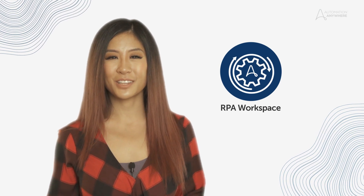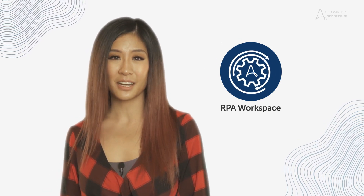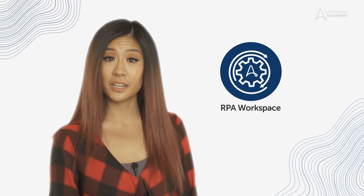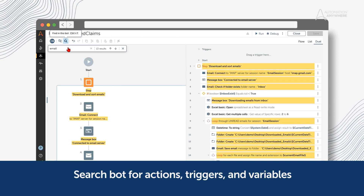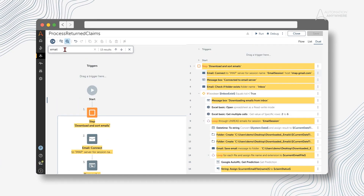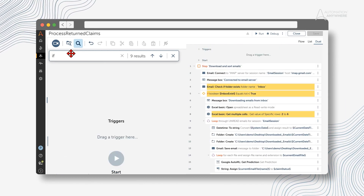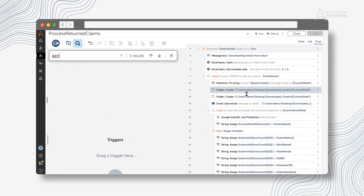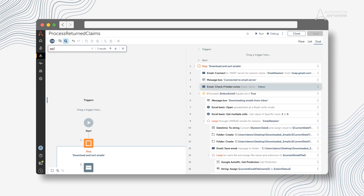With RPA workspace being the heart of Automation 360, it's crucial that customers can build bots in a secure and simple manner to automate repetitive processes. That's why in this release we focused on improving your bot building experience. In VDOT 22, it's now easier for users working with larger and more complex bots to search and find specific actions, triggers, variables, or text. Bot builders no longer need to search through bots line by line, saving time and effort. We've also introduced support for Russian language applications when using the AI Sense Recorder.